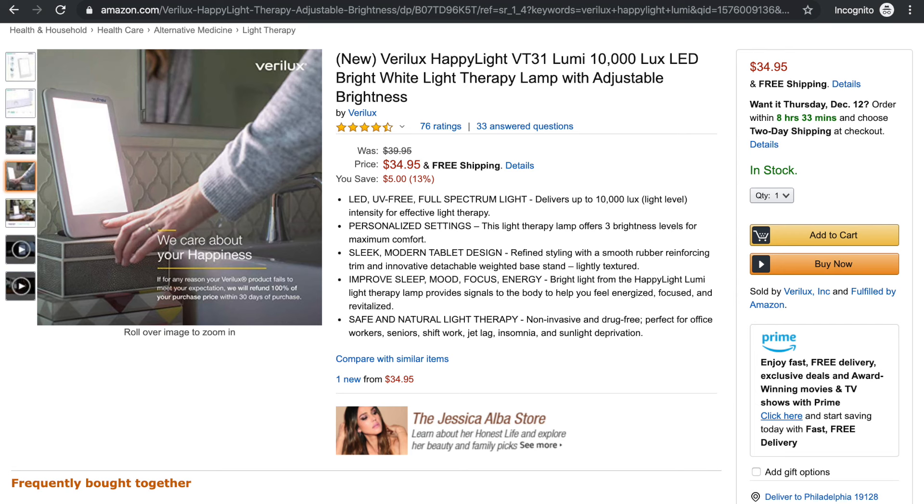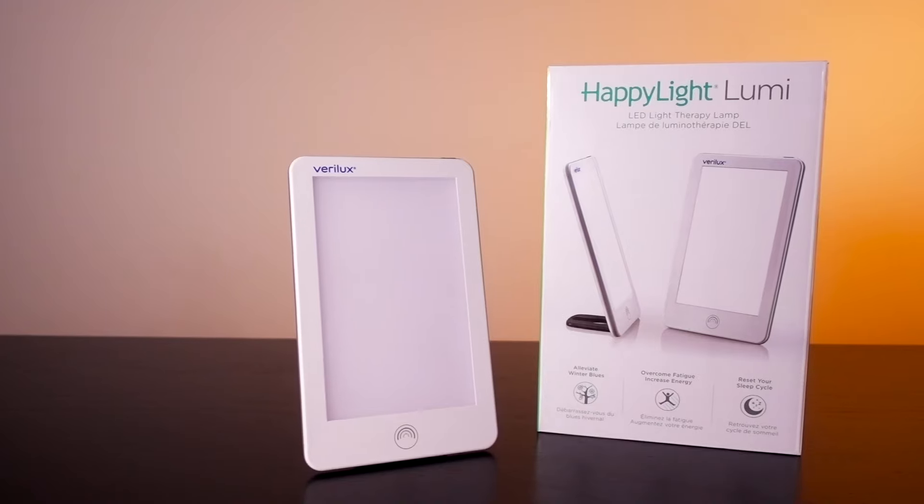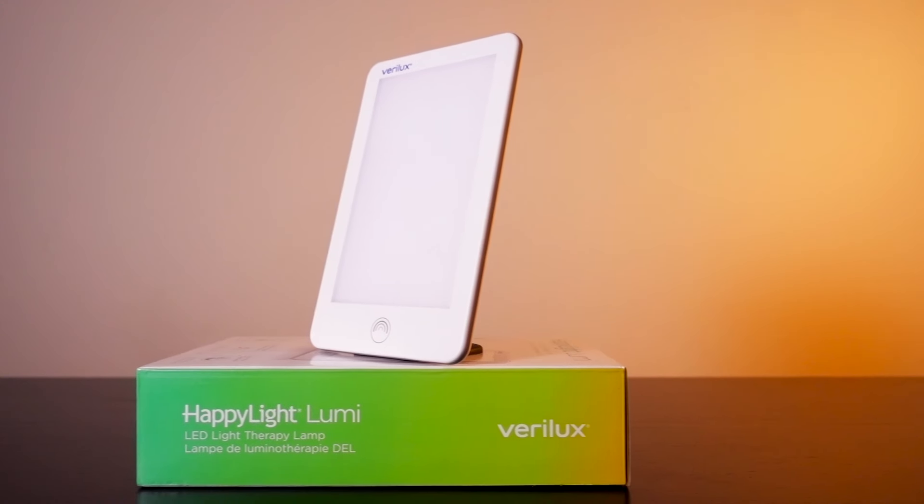The first thing I'm going to do is walk you through the product. This is the Verilux Happy Light Lumi. I paid about $45 for it on Amazon, purchased with my own money, and it's an LED-based seasonal affective disorder light. It's very slim and easy to use, and it was a pretty popular product on the market. It doesn't appear to be for sale right now on Amazon, but there are many similar products like it, so this review will still hold up even if it's a slightly different model, especially if it's from Verilux.